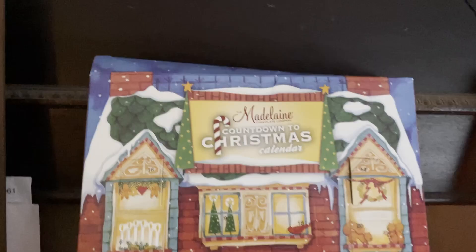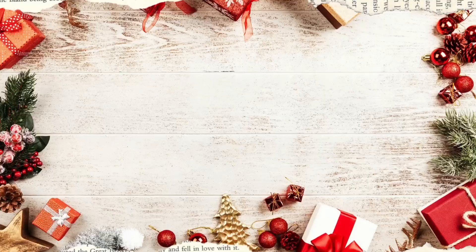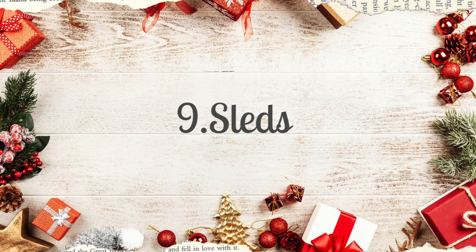By the time that I filmed this, almost all of our advent calendars had sold in the store, so this is just an example of one. They're still popular, people love them, but they are becoming more and more difficult to find.